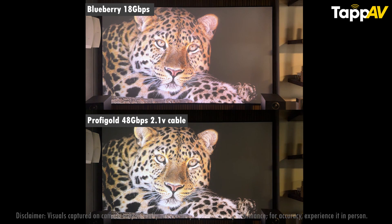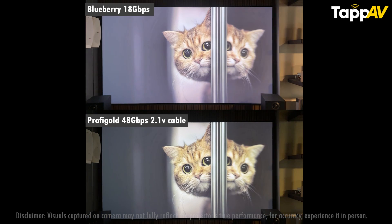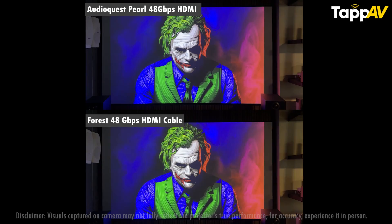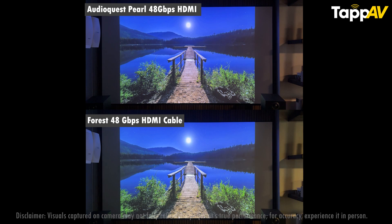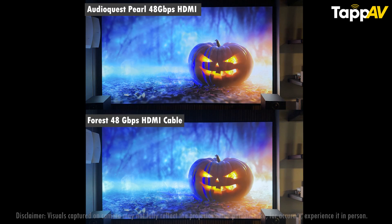For those thinking that Chinese cables are cheaper and therefore worse — the Profigold and AudioQuest cables are also made in China. They might be engineered in the USA but manufacturing still happens in China, so all of these cables actually originate from China. You will notice in this comparison that image sharpness, color accuracy, and saturation differ from each other. It is quite surprising that all of these HDMI cables perform to almost the same level, except for some minor differences in picture quality, signal stability, and cable build quality.